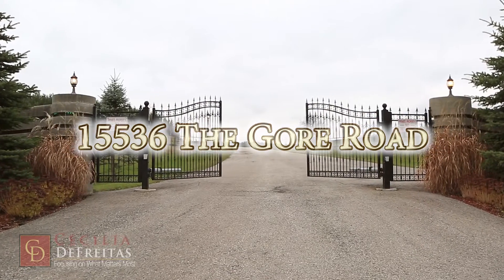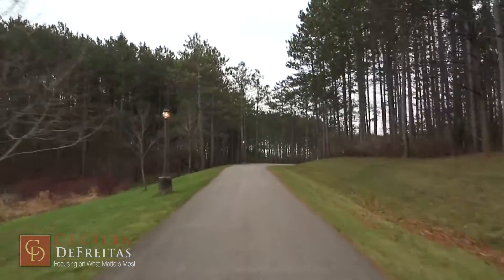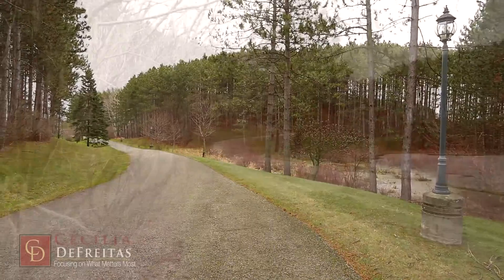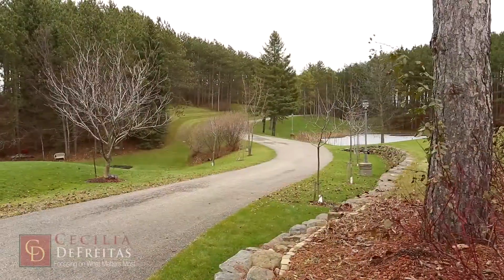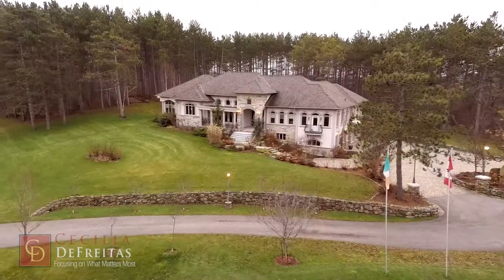This European inspired home perched on a hill has been built with a combination of natural stone and stucco. The curb appeal is enhanced with wrought iron railings and a Juliet balcony. You have a perfect view of the pond and manicured rolling lawns encompassed by an abundance of tall fir trees.